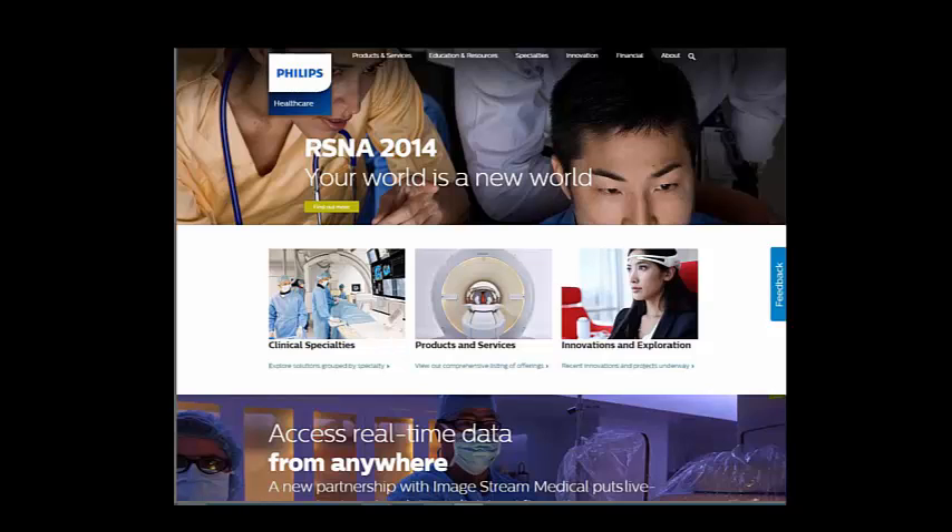Prashant mentions that scientific studies show web surfers read in an F pattern. Joe knows it as the golden triangle — you read across the top left and basically in our culture, where we read left to right, that's how people approach websites, only occasionally glancing toward the right side. Different layouts can be useful. Joe asks Prashant to clarify the specific question.